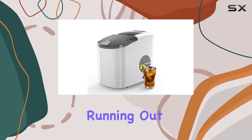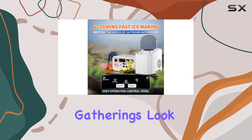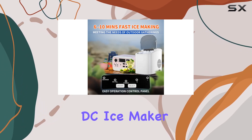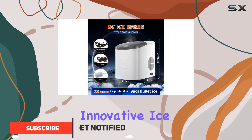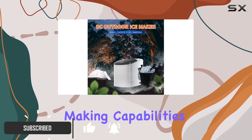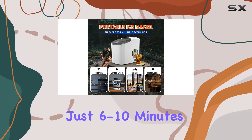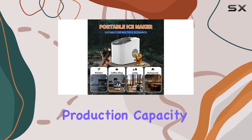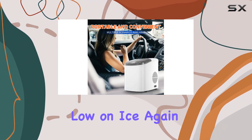Are you tired of constantly running out of ice, especially during outdoor adventures or gatherings? Look no further than the Jomaser DC Ice Maker, your ultimate portable ice solution. This innovative ice maker boasts high-speed ice-making capabilities, churning out 9 bullet-shaped ice cubes in just 6-10 minutes. With a daily production capacity of 26 pounds, you'll never have to worry about running low on ice again.